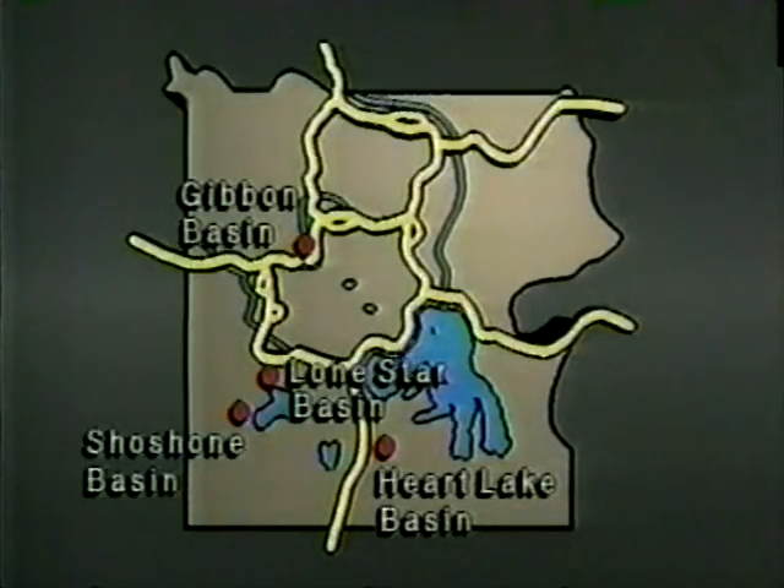A number of geyser basins lie within Yellowstone's immense backcountry — quieter areas off the beaten track. Some require overnight trips to visit; others can be reached by short hikes.